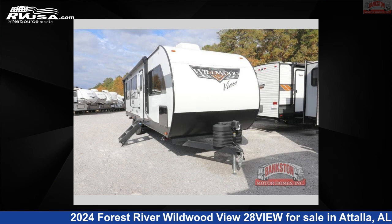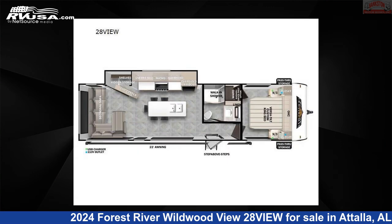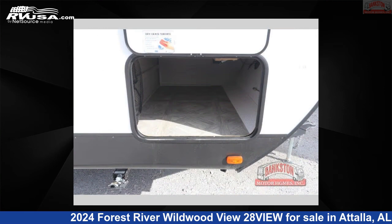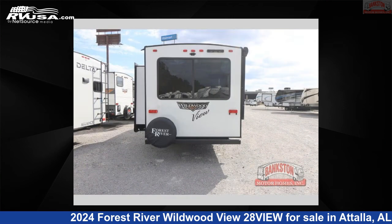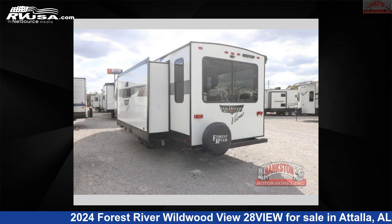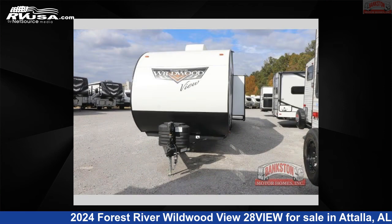This 2024 Forest River Wildwood View 28VIEW is a Travel Trailer RV. It is located in Attalla, Alabama 35954 and is offered for sale by Bankston Motorhomes of Gadsden. Click the link in the video description to visit RVUSA.com and see more photos as well as the current price.